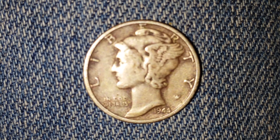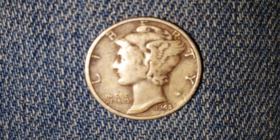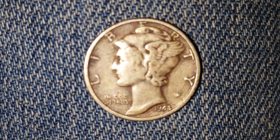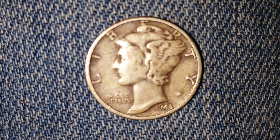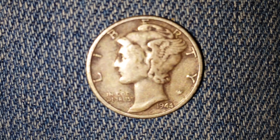This is a 1944 Mercury dime. The face value is 10 cents. The numismatic value is two dollars for one found in average circulated condition, but can be worth as much as thirty dollars for one found certified mint state.